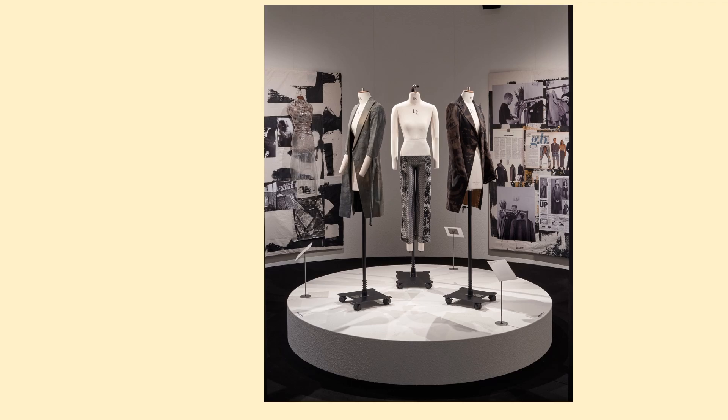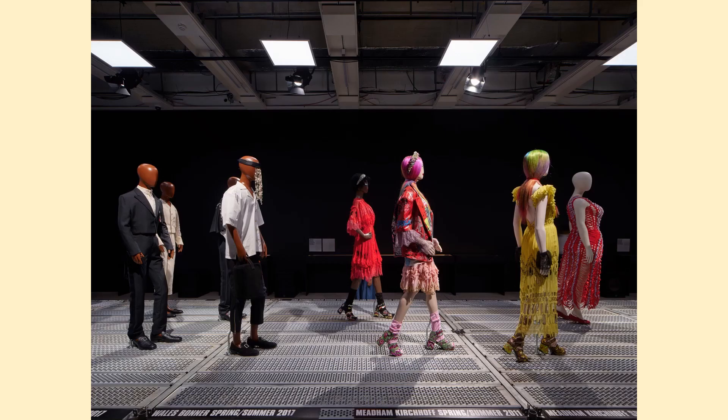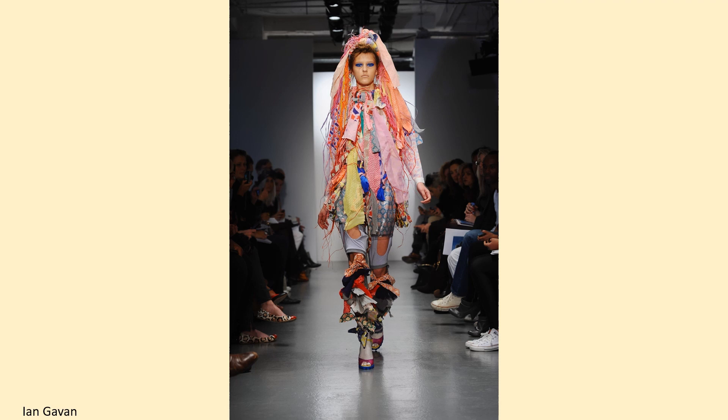Sadly, the collection was lost shortly afterwards. This imaginative runway exhibit includes the designer's name in the foreground. The press photographs in this section highlight several notable designers who are Nugent alumni. The photo is from London Fashion Week 2010. The photographer is Ian Gavin, and this is a Getty image.